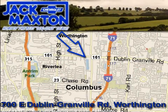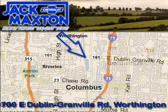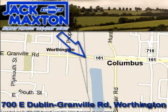We carry a wide selection of quality pre-owned vehicles along with our new Chevrolet, from GM certified to imports to commercial vehicles. Financing options for everyone.